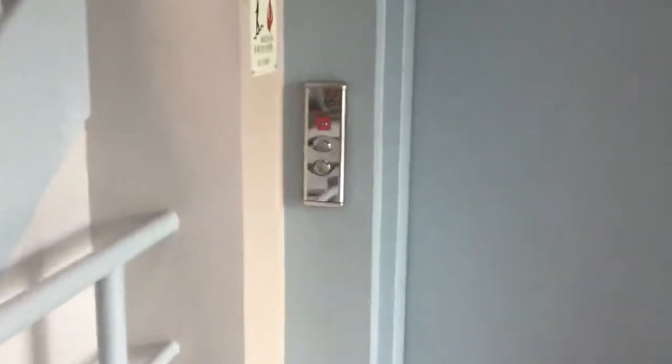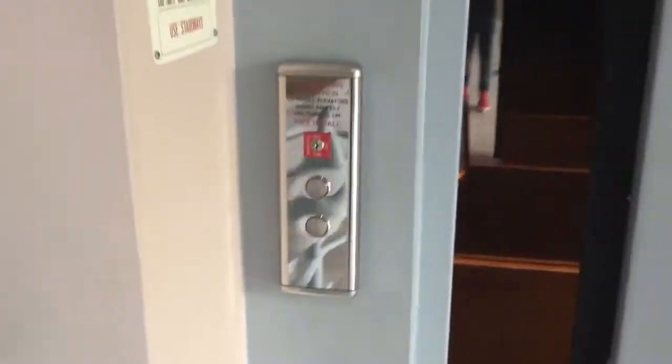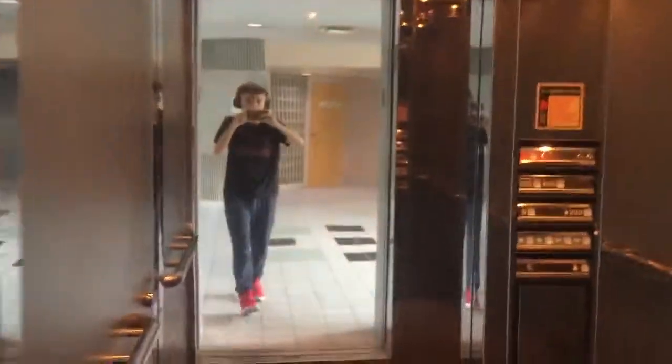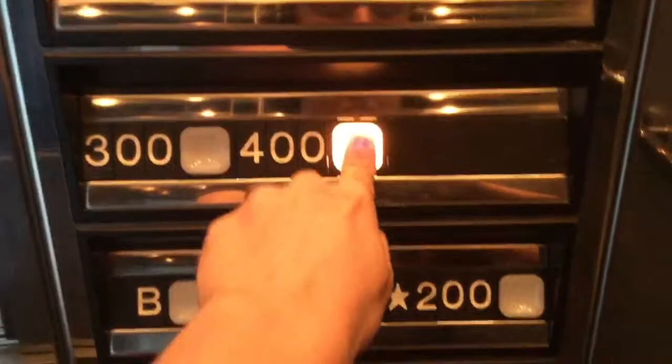This is the elevator at the Platinum building in Penfield, New York. The buttons were replaced. Very nice elevator. This is very nice for a Dover — and look at this Braille layout.